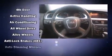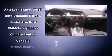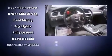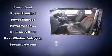Audi ensures the safety and security of its passengers with equipment such as head curtain airbags, front and side impact airbags, traction control, brake assist, anti-whiplash front head restraints, ignition disabling, and four-wheel disc brakes with ABS. This car was designed with safety in mind, allowing you to drive with even greater assurance.